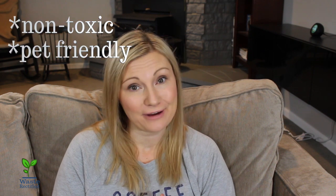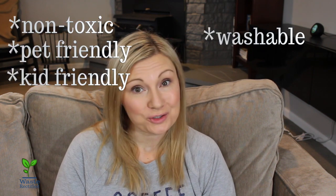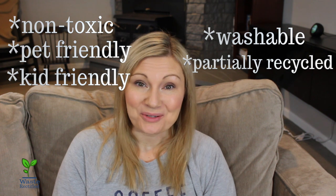Hey guys, welcome back to my channel. This is CJ with Waste Rectified, and today I'm going to talk to you about the Ruggable. If you haven't heard about the Ruggable, it is a non-toxic, pet-friendly, kid-friendly, washable, partially recycled rug, and I will give you all of the details right now.